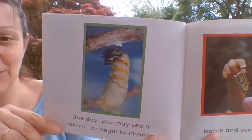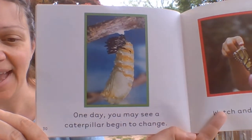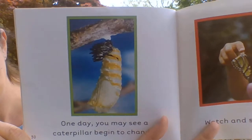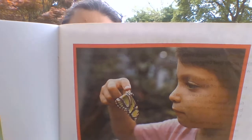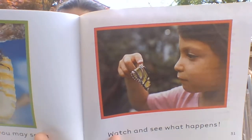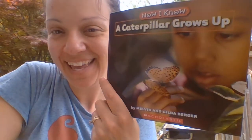One day, you might see a caterpillar begin to change. Watch and see what happens. And that's the end.